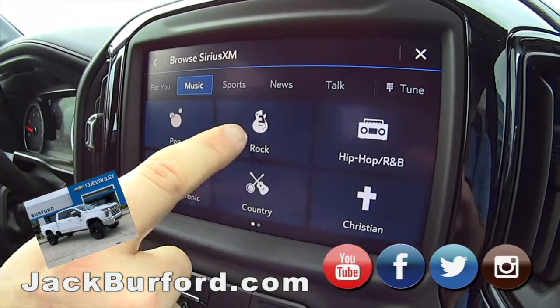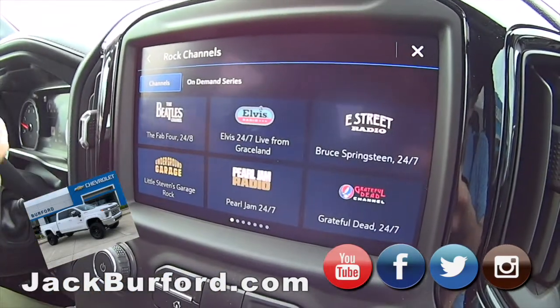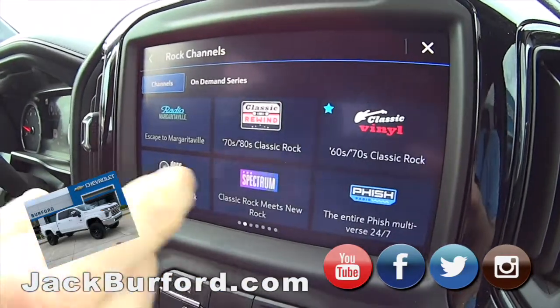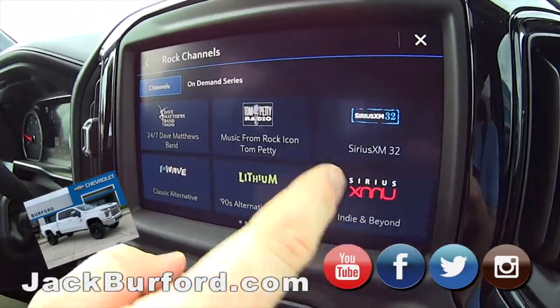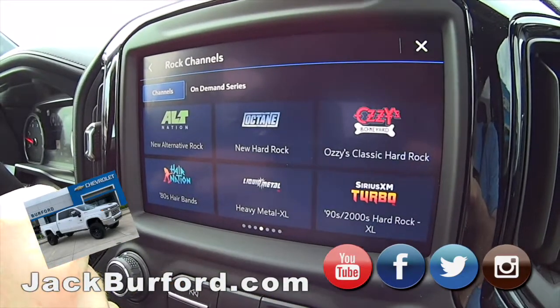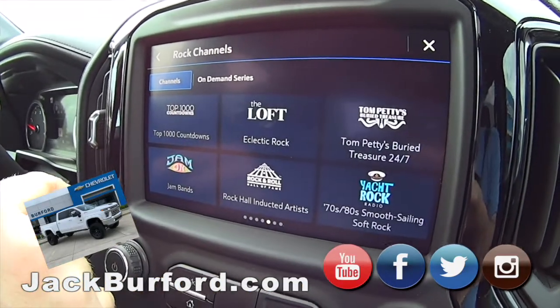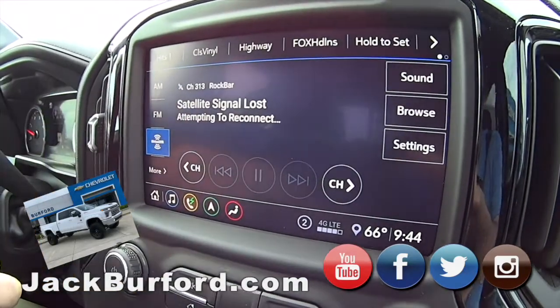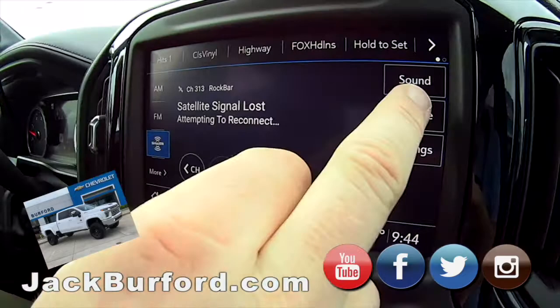What kind of rock do you want to listen to? You've got the Beatles, Elvis Radio, East Street, 80s rock — Pearl Jam. Tom Petty Radio. Ozzy's dedicated channel. You just scroll through there and it's very responsive. You just click on it and it tunes in automatically.